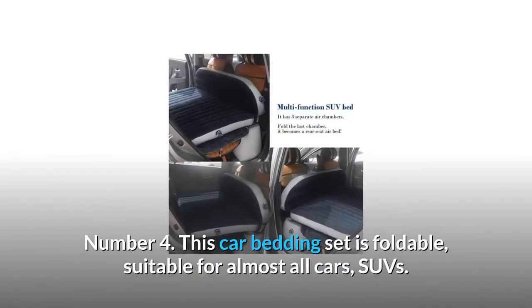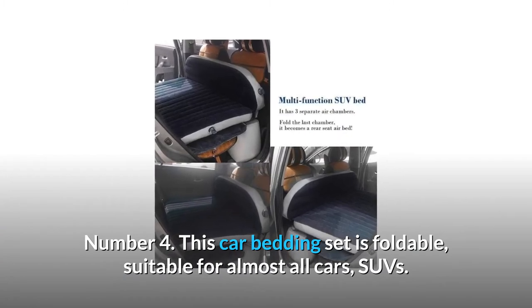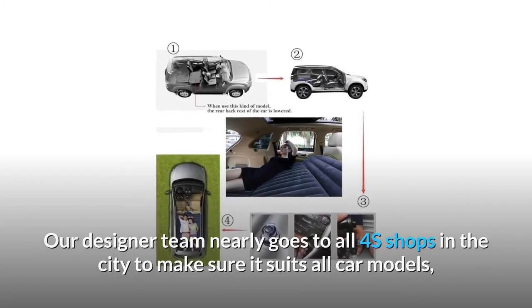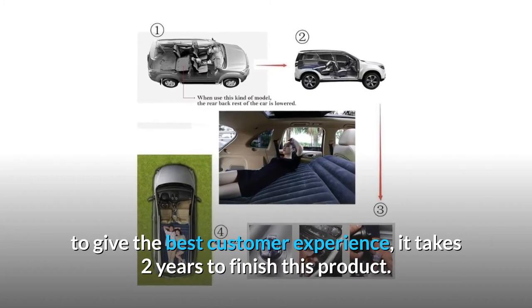Number 4: this car bedding set is foldable and suitable for almost all cars and SUVs. The designer team visited nearly all 4S shops in the city to make sure it suits all car models and to give the best customer experience — it took 2 years to finish this product.